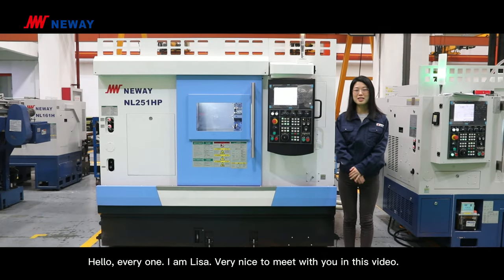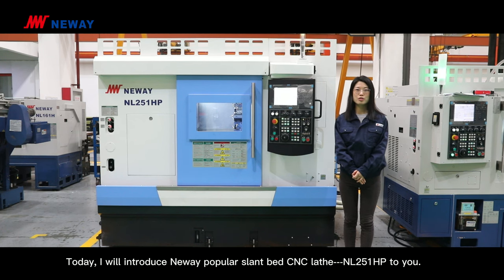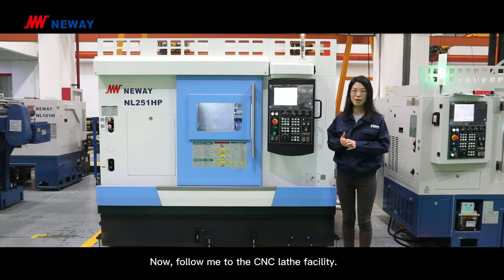Hello everyone, I'm Lisa. Very nice to meet you in this video. Today I will introduce Newway's popular slant bed CNC lathe NL251HP2. Now follow me to the CNC lathe facility.